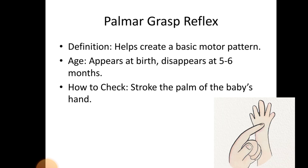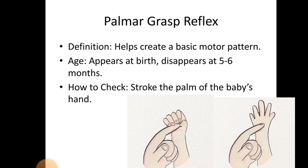Palmar Grasp Reflex. Definition — helps create a basic motor pattern. Age: appears at birth, disappears at 5–6 months. How to check the Palmar Grasp Reflex: stroke the palm of the baby's hand.